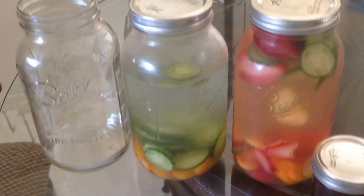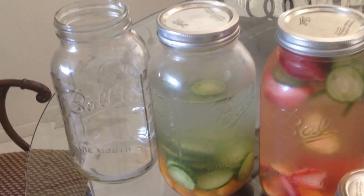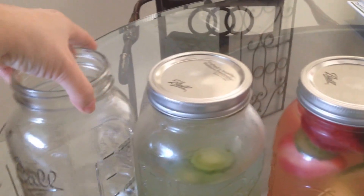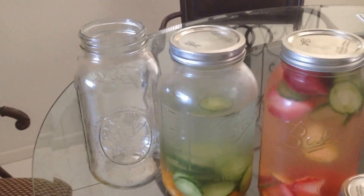Hi guys, Kim here. I want to share these cute mason jars that I found. I thought they were so awesome — I've been in love with mason jars. They're so fun, they look so cute and so country. I just think they're awesome, and I found these — they're actually half-gallon mason jars.